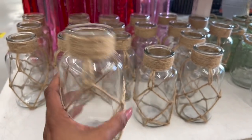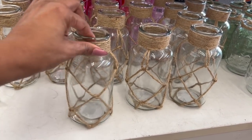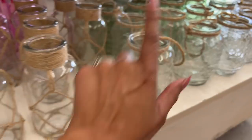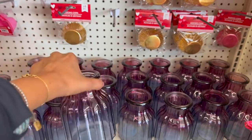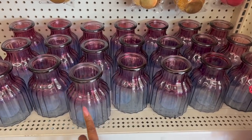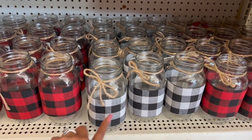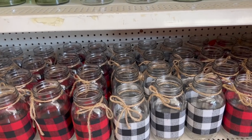These are definitely new. Look at how cute they are by Greenbrier — clear glass. I love the brown rope or twine. So pretty. They have the green ones and the clear ones here. And they're also bringing back these with the buffalo check in black and white, and red and black. These are really pretty as well. Wow, a lot of new decor coming into the Dollar Tree.